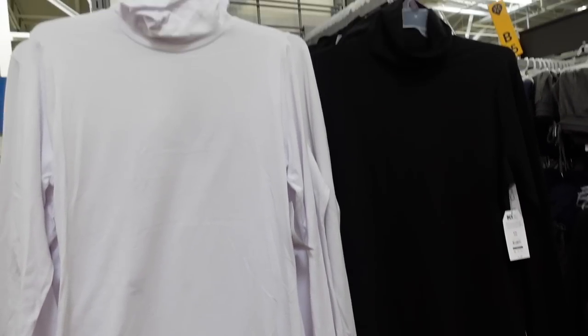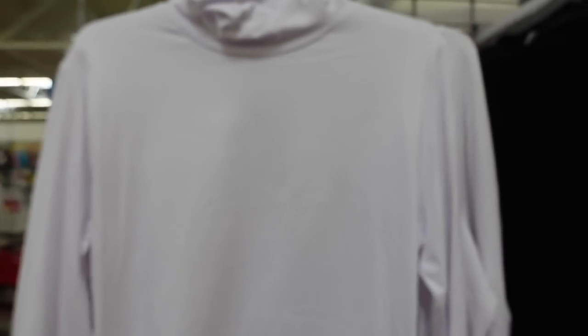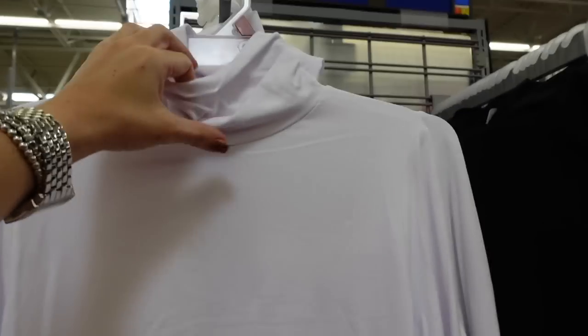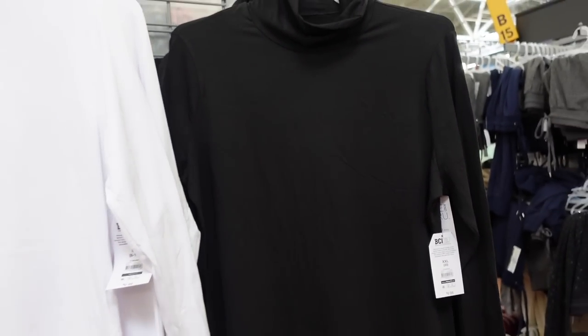Time and True also has a new basic turtleneck. These are really nice and stretchy with just a basic-size turtleneck, fitted through the body and wrist, seam through the back. In white and black. They're $9.98.